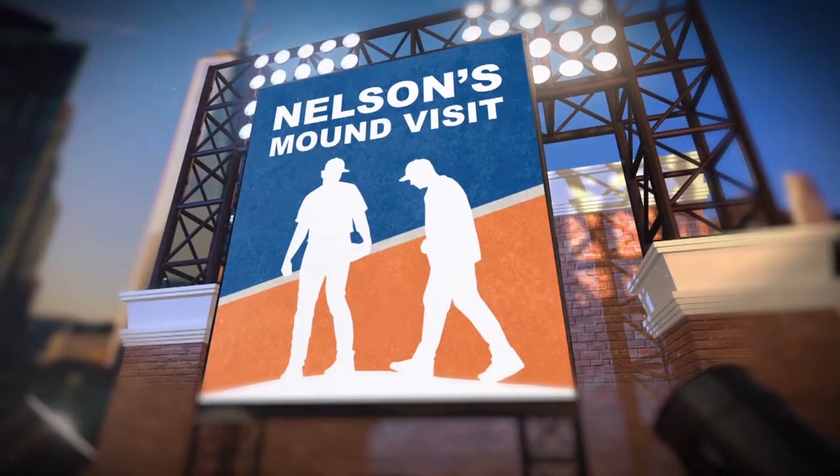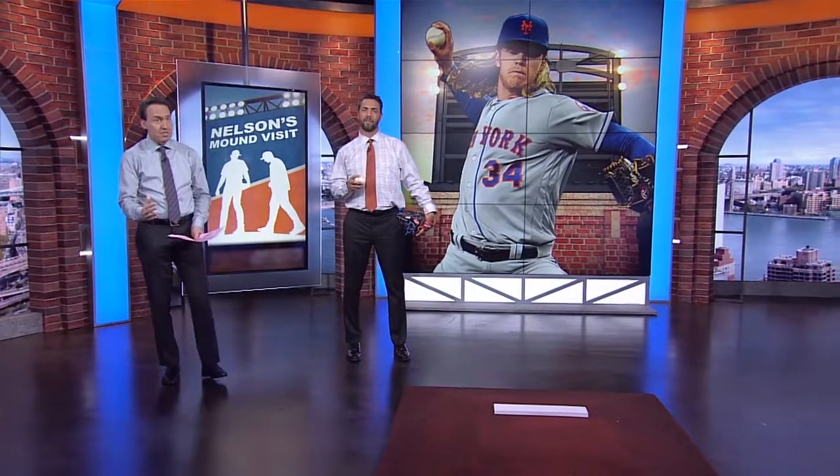Time now for Nelson's Mound Visit. When it comes to Noah, we talk about mechanics so much, and he's been in the big leagues for just about a couple of years now. As you look at him, how has he evolved?